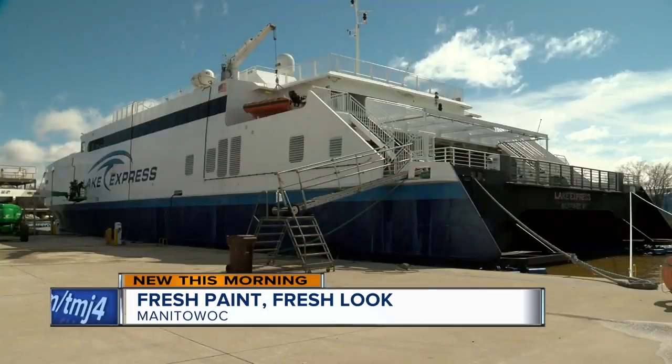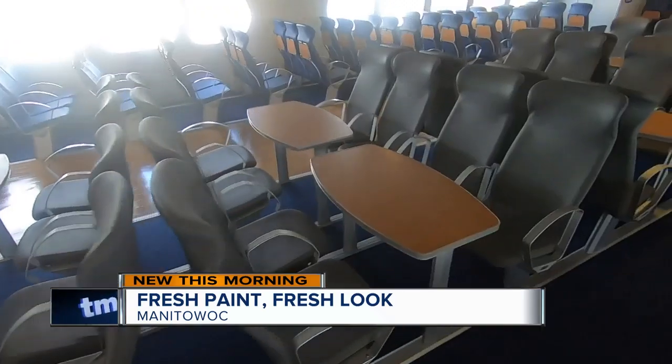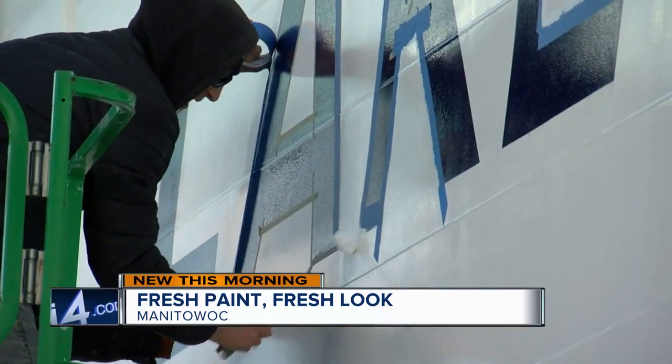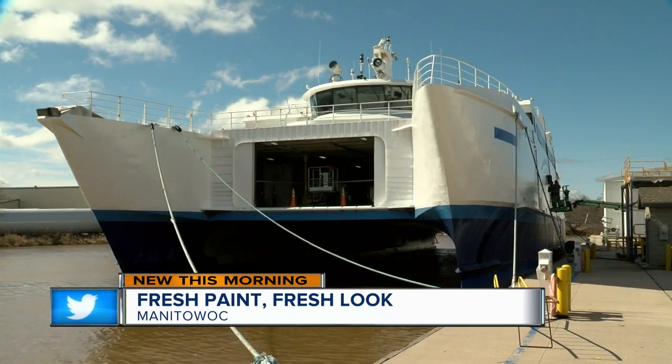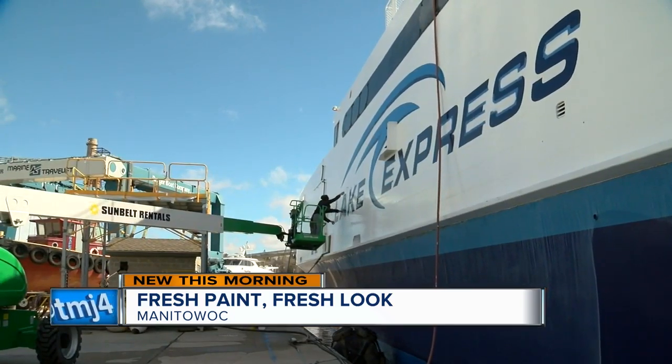Aaron Schultz has been with Lake Express since it started. The facelift caps off a $2 million renovation project, which included new seats installed last year. But it's the new paint that really has a wow factor. The whiter white combined with the ferry's unique shape, especially when the sun comes out, is what Schultz thinks will make the ferry stand out.